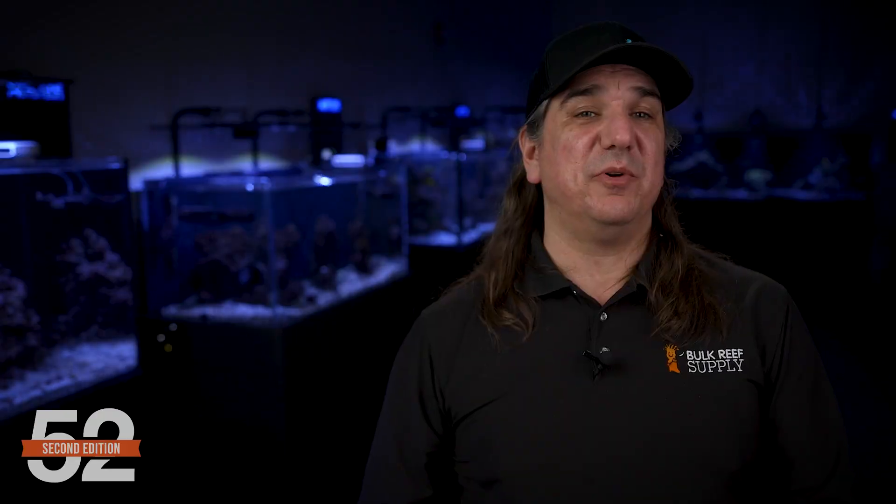We'll have a 52SE episode on refugiums and pH as well. Next pollutive challenge: old gear, rust, exploding magnets, and the like — what to do about all that?